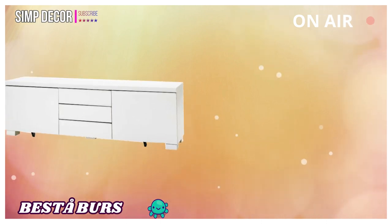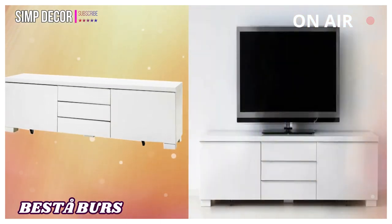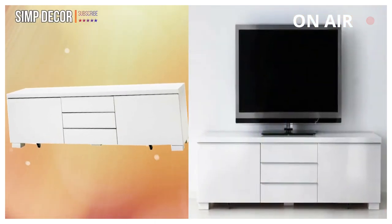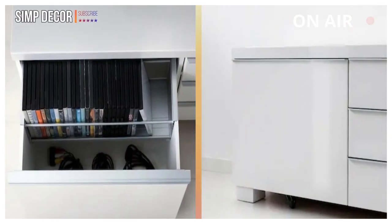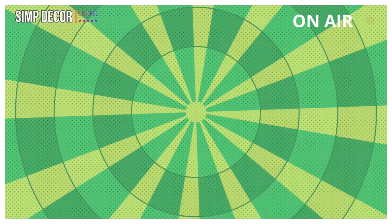3. BESTA: There is plenty of space for TV games and accessories in the two spacious drawers. You can remove the box out of the drawer. This furniture must be fixed to the wall with the enclosed wall fastener.